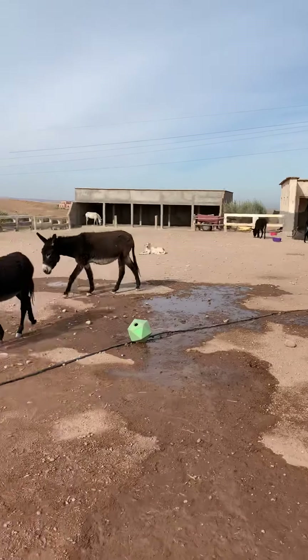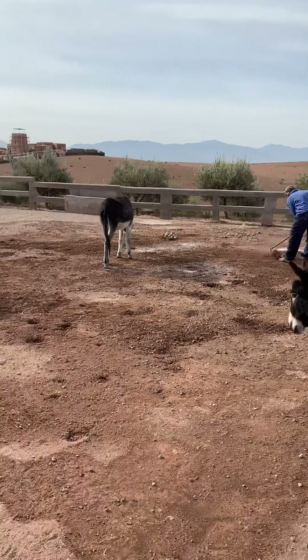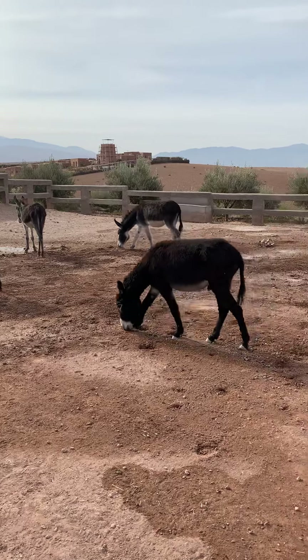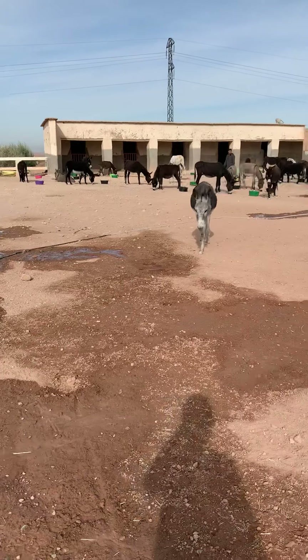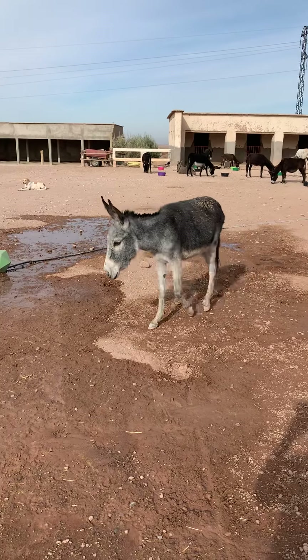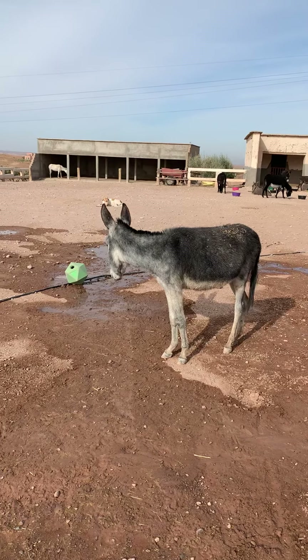You can see they're starting to stroll up to see what Omar's doing. The donkeys are incredibly inquisitive, and once one or two come the others start to follow. This is Frankie — Frankie was a little orphan who came to us about two years ago now. He was bottle fed here.